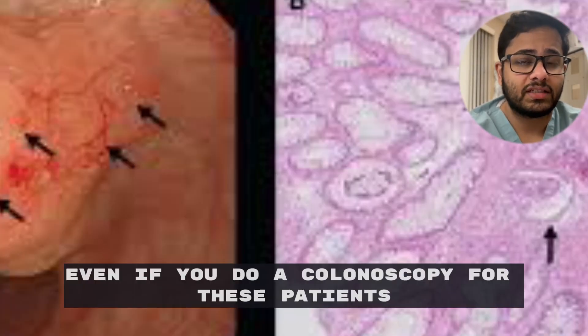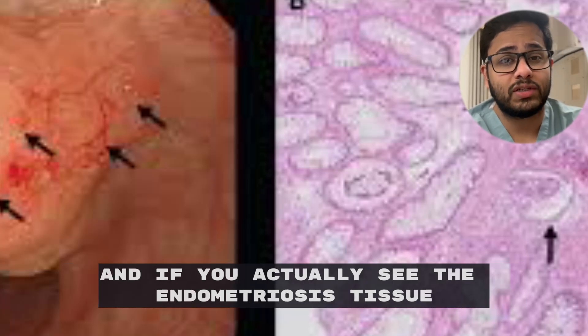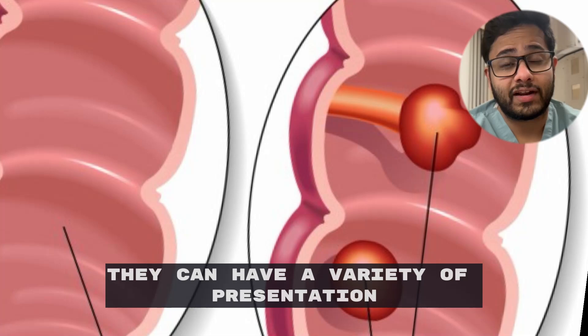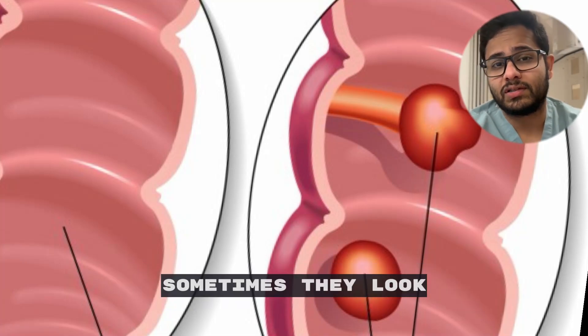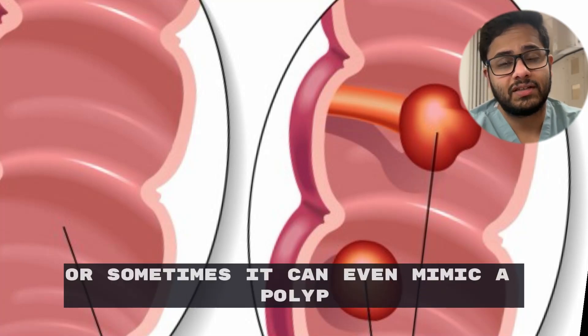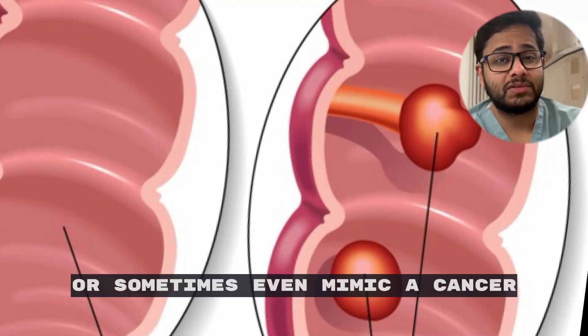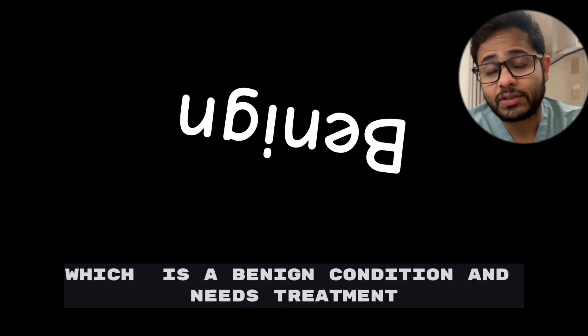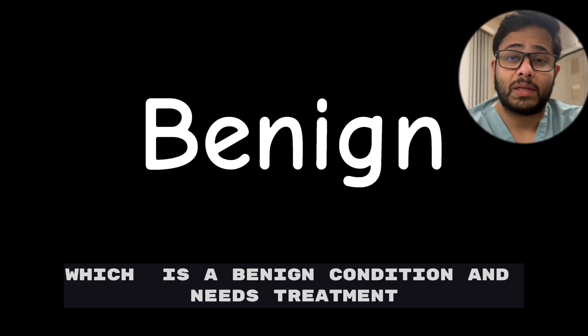Even if you do a colonoscopy for these patients and actually see the endometriosis tissue from inside, it can have a variety of presentations. Sometimes it looks just like a small bump, but sometimes it can even mimic a polyp or even a cancer on colonoscopy. But the biopsy always comes to the rescue and gives us a diagnosis, which is obviously a benign condition and needs treatment.